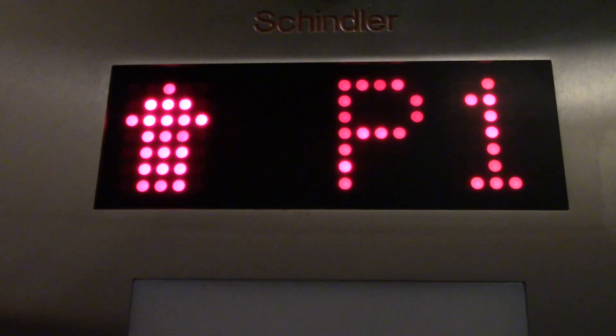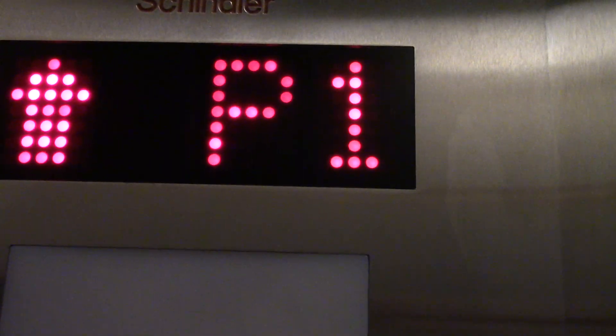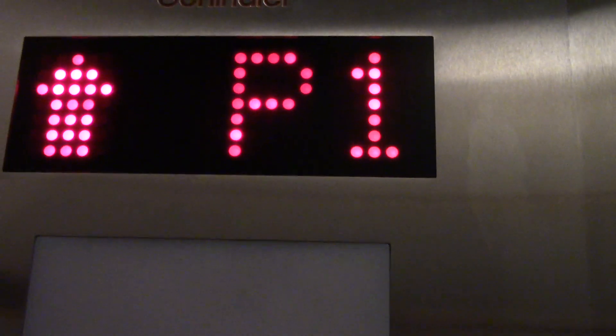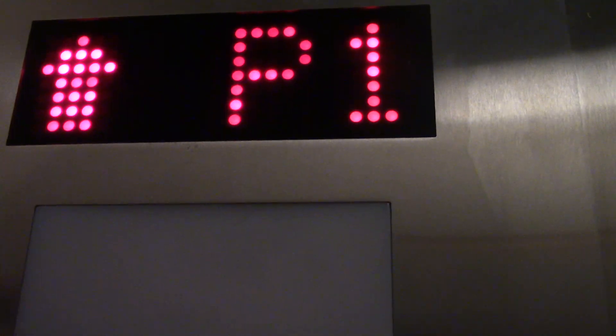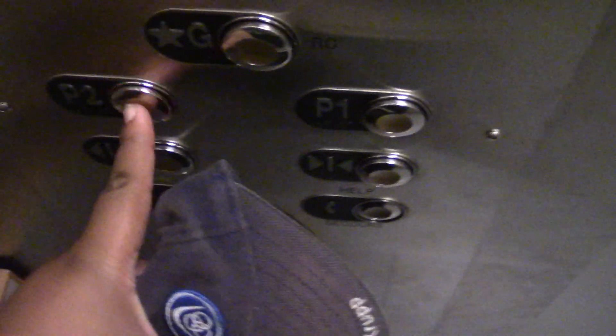When I was filming this, this was the only time the floor indicator was actually correct. At the top floor, the floor indicators are supposed to display 'G/RC' — 'gris de chancy' is French for ground floor. Now let's have a little fun — we're going down to P2 so we can hear the motor.